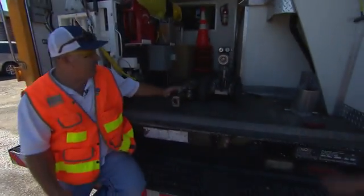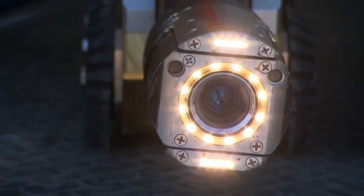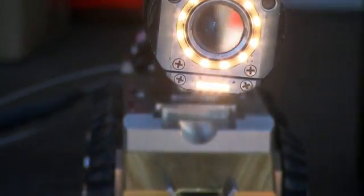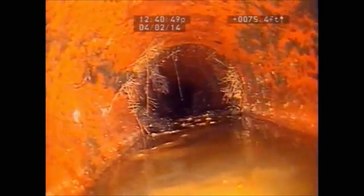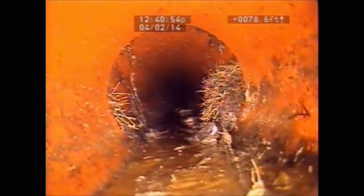When we find an anomaly in our sewer, we break out these bad boys right here. The cameras are our eyes into the sewer — they pan and tilt, go up and down. They have LED lighting and a zoom-in too. One of the neat things about this is that we can actually target exactly what's wrong with the sewer.